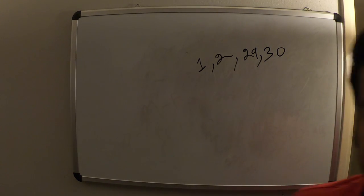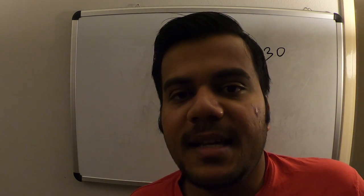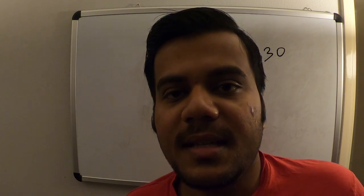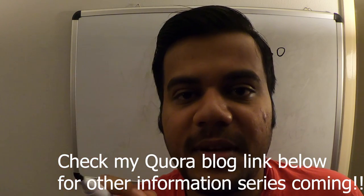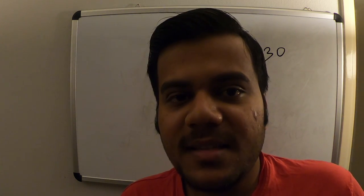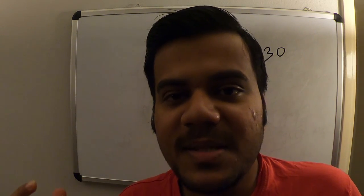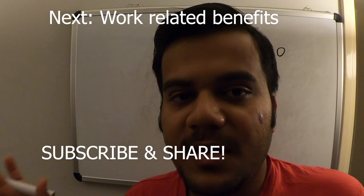There will be many more videos coming - like living in Netherlands, study, cost of living, and other things. Check my Quora blog - this is one FAQ and there are five or six more FAQs which I am going to cover in a video series. It will help the current generation living in Netherlands and also future generations coming here. If this video helps you please consider subscribing and sharing and letting your friends know. Till the next video, bye.